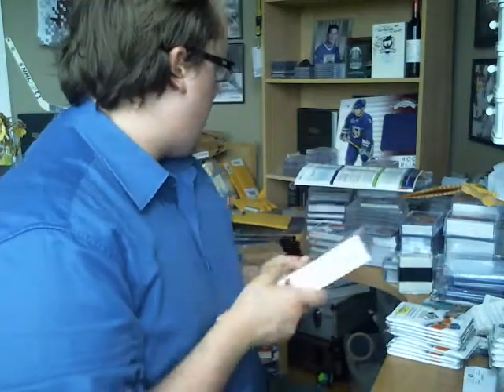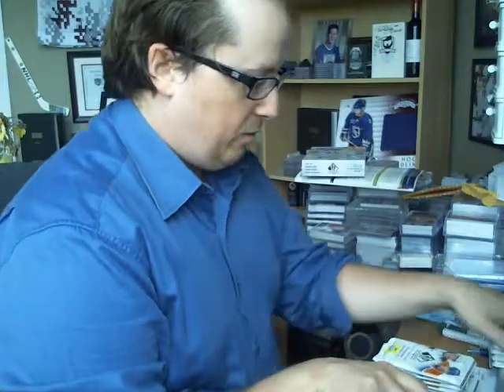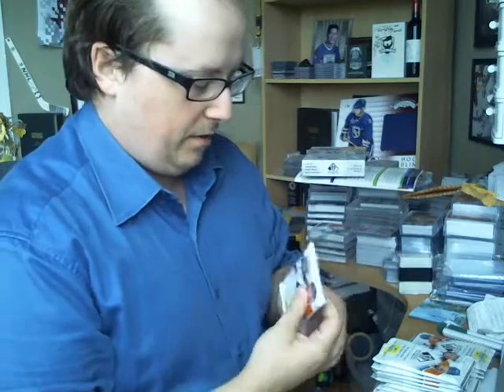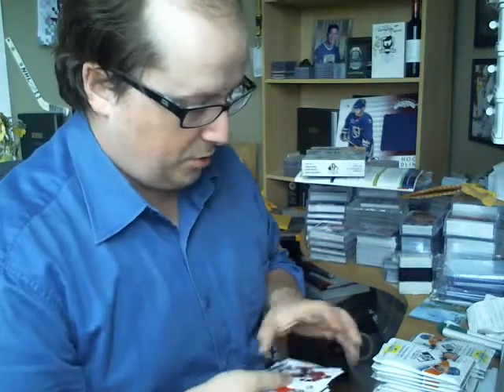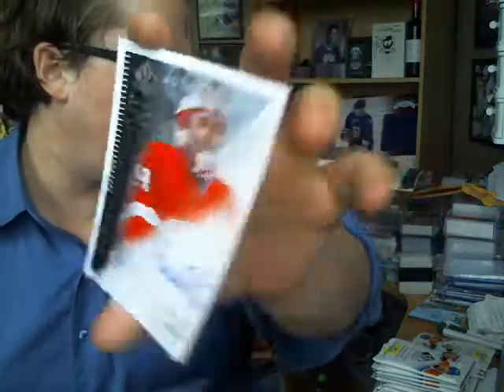A bit disappointed with the checklist. A bunch of good rookies don't even have a FutureWatch Autograph — they only have regular FutureWatch, so a bit disappointing. And I got my first FutureWatch Auto, Peter Morazic, out of $9.99.